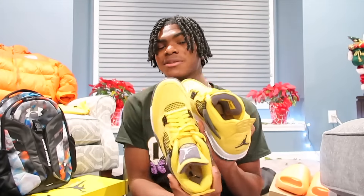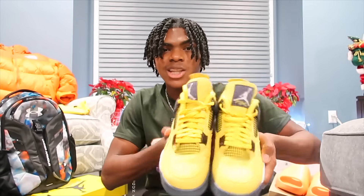So the first gift that I got that I want to show you guys is these Lightning Fours. I'm guessing they're called Lightning Fours because of the bright yellow colorway. I love these shoes so much — it might be hard to match a color this unique type of yellow, but I'm going to figure it out. Shout out to my mom for buying these.